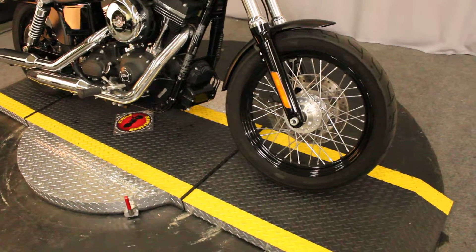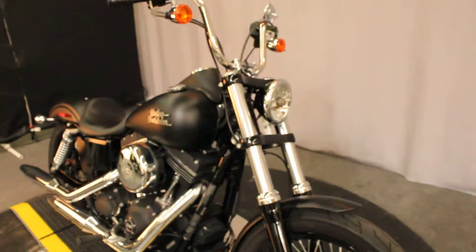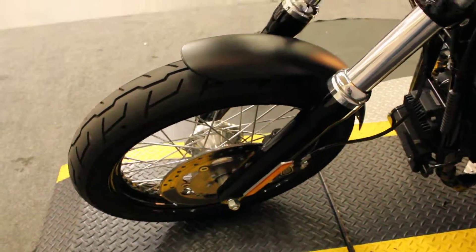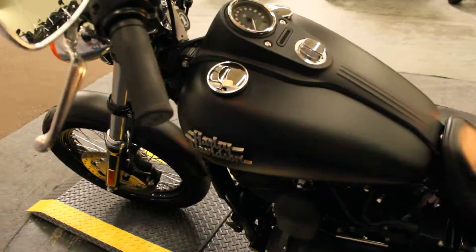In the somewhat sinister black denim color, we have a 2014 Harley-Davidson FX-DB Dyna Street Bob from the factory. Spoke wheels for an aft, mini apes.